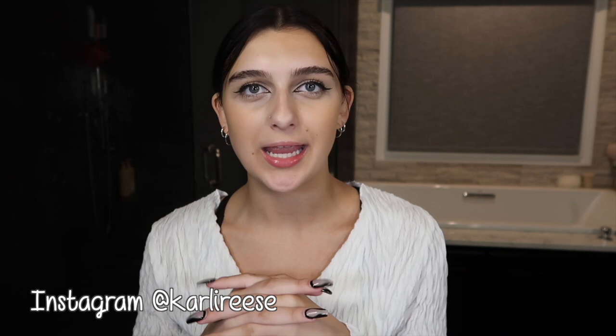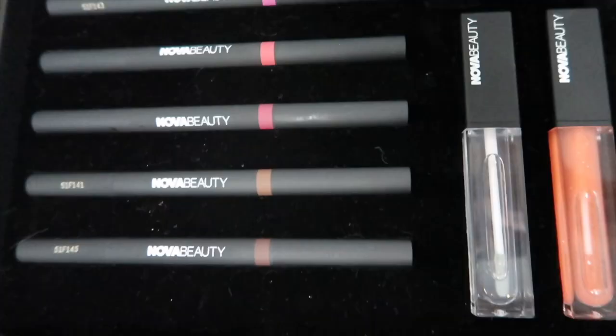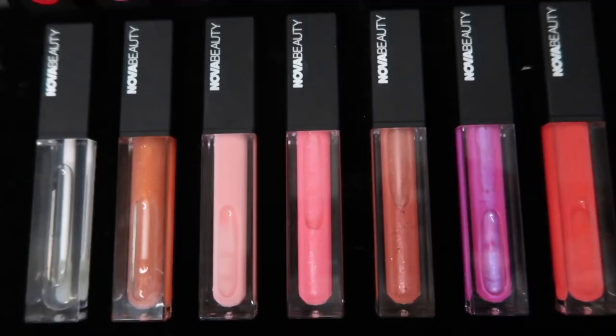Hi everyone, it's Carly Reese and welcome back to my channel. Today we're going to be doing a fun video — we're reviewing and trying out a bunch of different lipsticks. I have this amazing gigantic box by Nova Beauty, and look at the inside — this is amazing and insane. Recently I've been using Nova Beauty's new lipstick products and I'm so excited to share them with you guys.